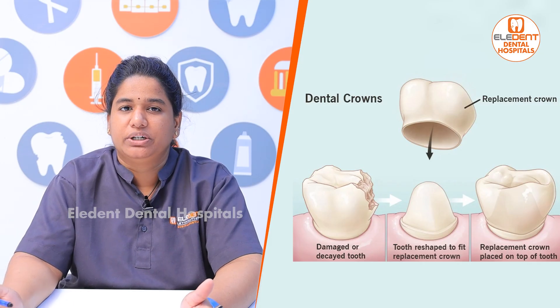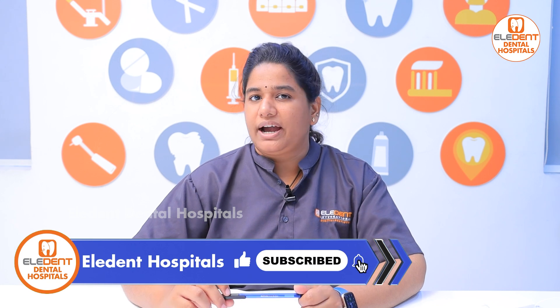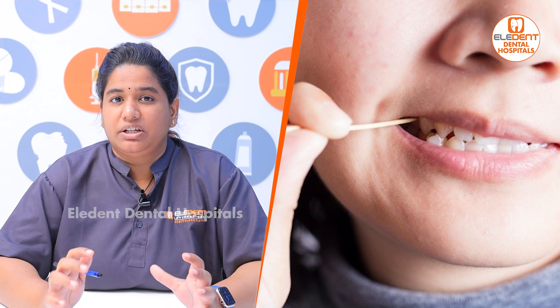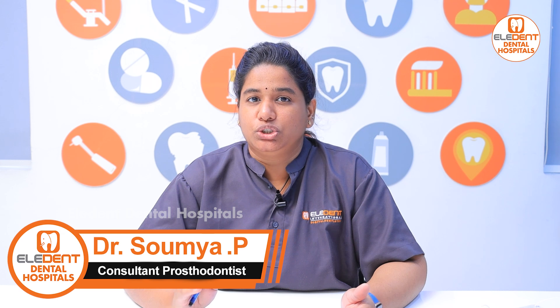If you have a problem with the fit, then you need to change your crown. You have to get your crown replaced. If you have a cap issue with the gum, in such cases you have to replace your crown and get a new crown done. Make sure that when you get a placement of a cap, you choose the surface as smooth as you can.